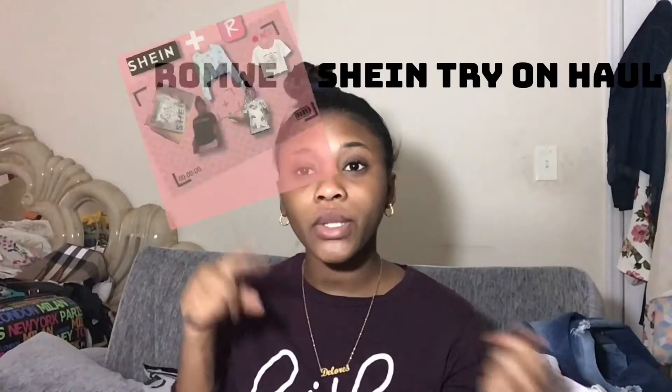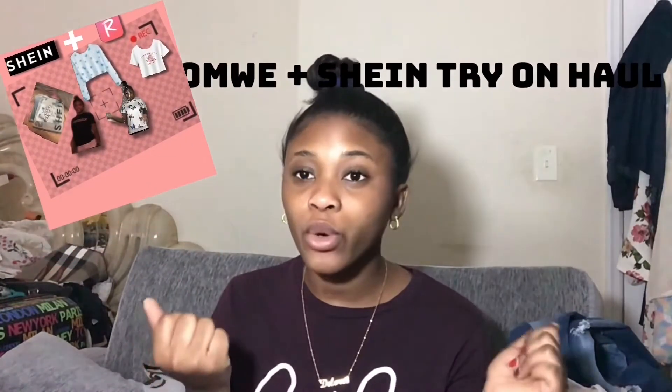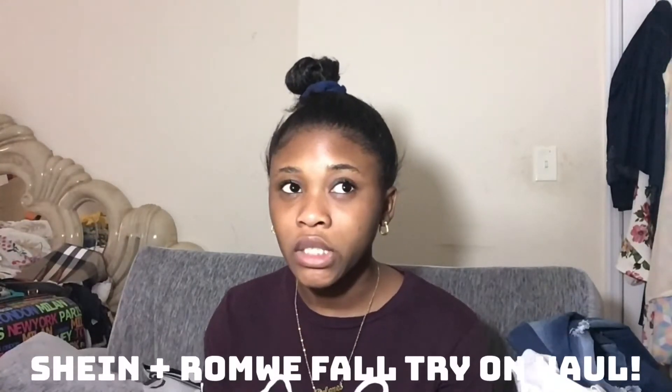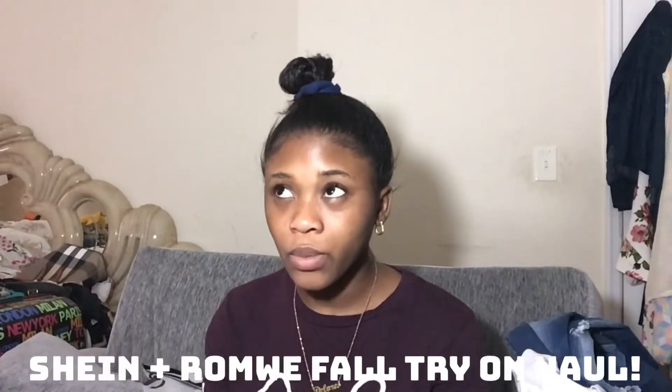What is up my beauty babies, it's your favorite beauty but you can call me Dolores, and I'm back with another video. Today I'm going to be doing my Shein fall clothing haul slash try-on haul. Before we get into the video, make sure to like and subscribe if you're new here — my goal is 120 subscribers, so let's get there and let's get on to the video.